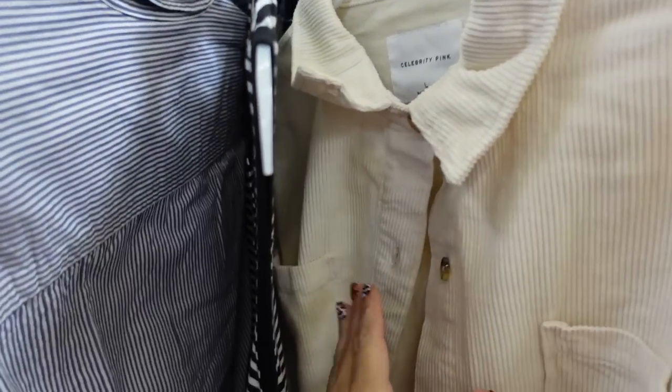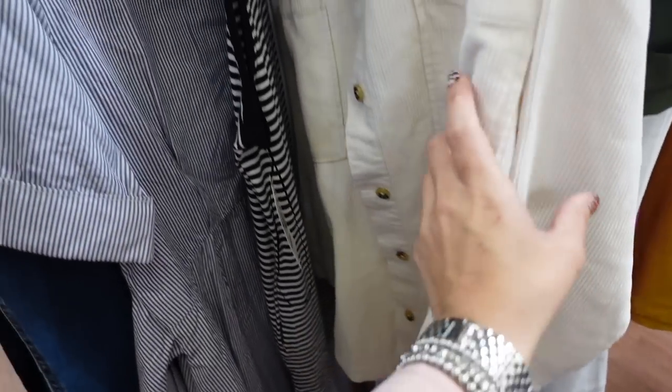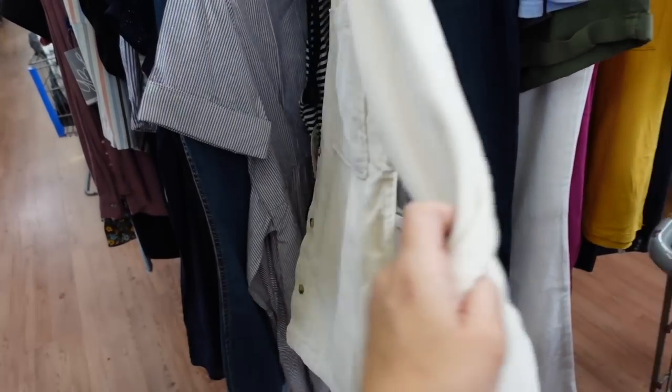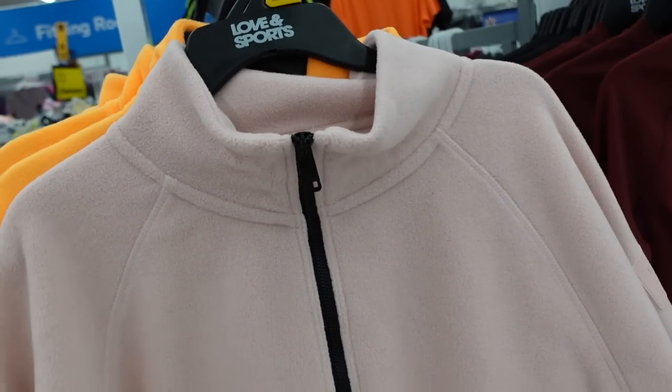New corduroy-style jacket or shacket from Celebrity Pink — this has mid-sized collar, complete tortoise buttons all the way down, two pockets, button detail on the wrist, more of an oversized fit with seam detailing in the back. This one's $29.50.